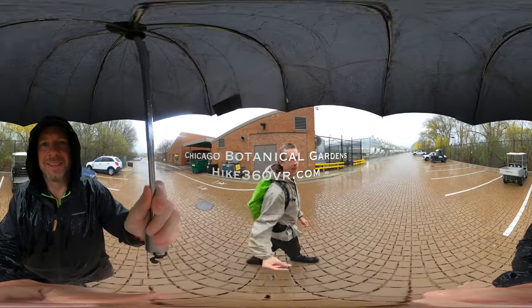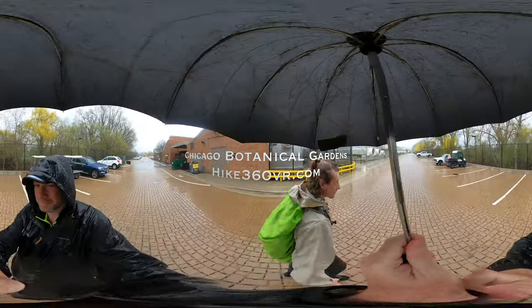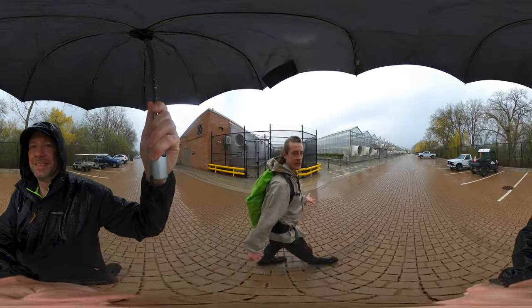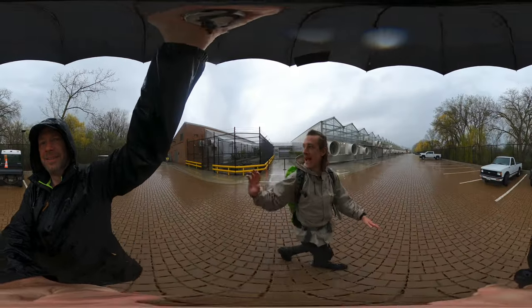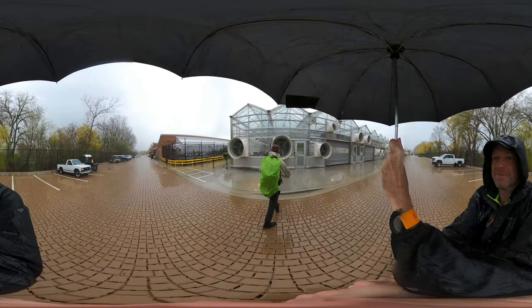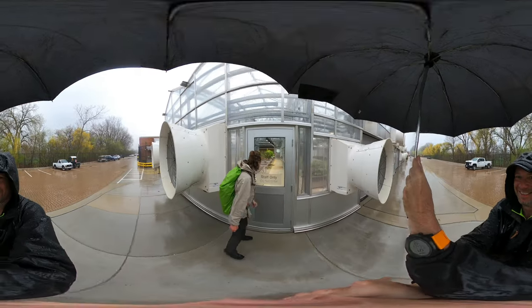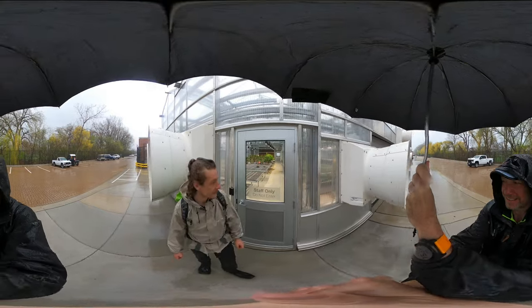We are making our way through back at the Botanic Gardens, behind the greenhouses which are closed right now during COVID. This is the back side — a lot of the labs and offices we just passed, and then here are the greenhouses. Let's go up to the window. Staff only. We can see inside there's a lot of stuff in the making for this season.